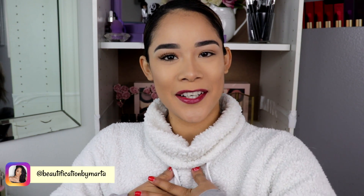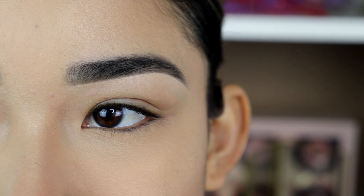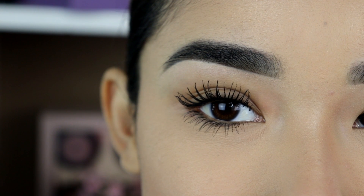Hey guys, welcome back to my channel. If you are new, welcome. My name is Marta and I am so happy to have you here. I'm very excited for this video because I'm going to be talking about CoverGirl's new Exhibitionist Mascara, and it gave me very amazing results.